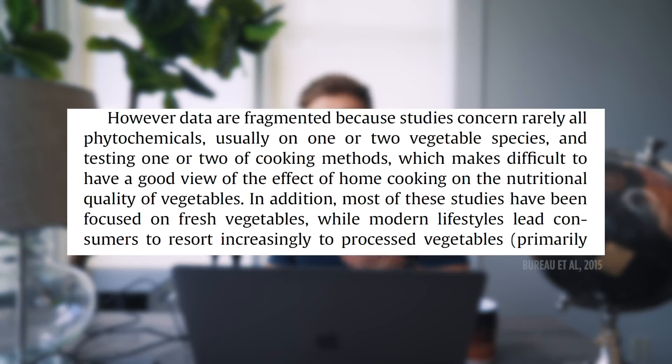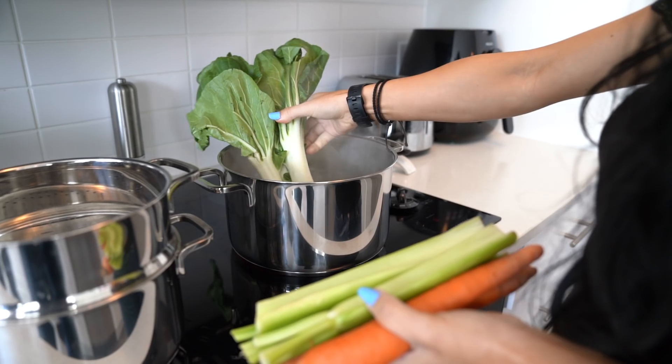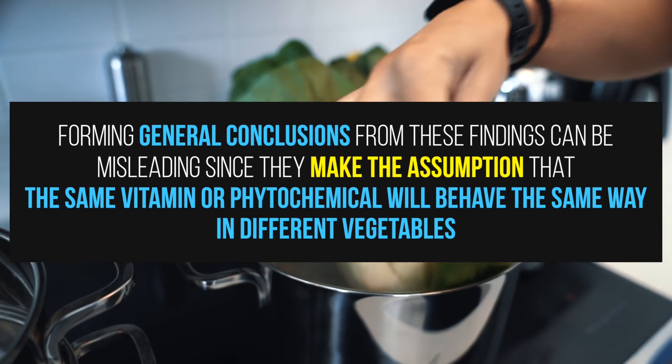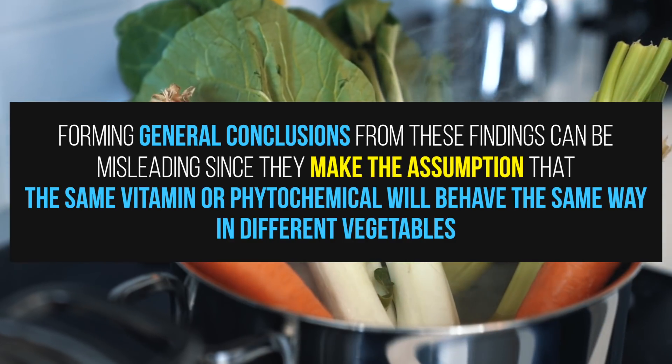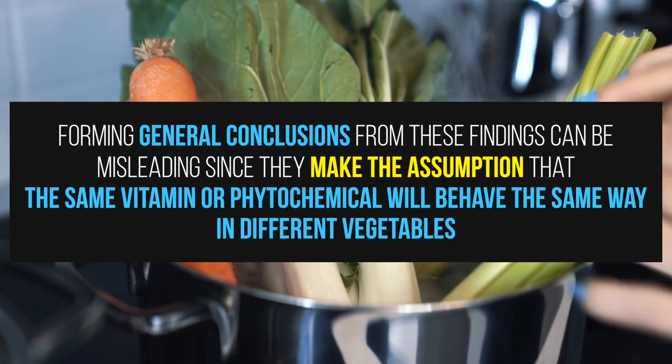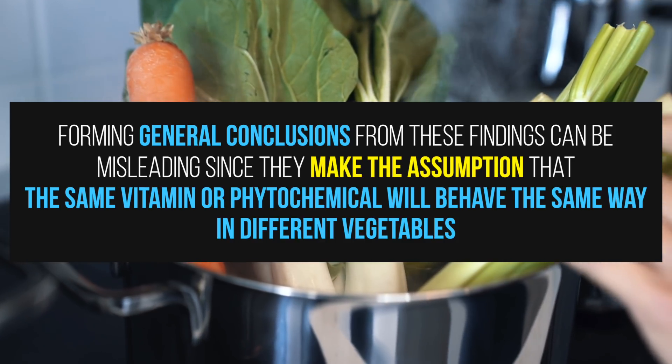And while there certainly does appear to be some truth to these claims, often the cited studies are examining just one specific vegetable and usually only test one or two different cooking methods, making it difficult to get a good view on their nutritional quality. And although these studies do usually reveal one cooking method to be superior, forming general conclusions from these findings can be misleading, since it makes the assumption that the same vitamin or phytochemical will behave in the same way in different vegetables.